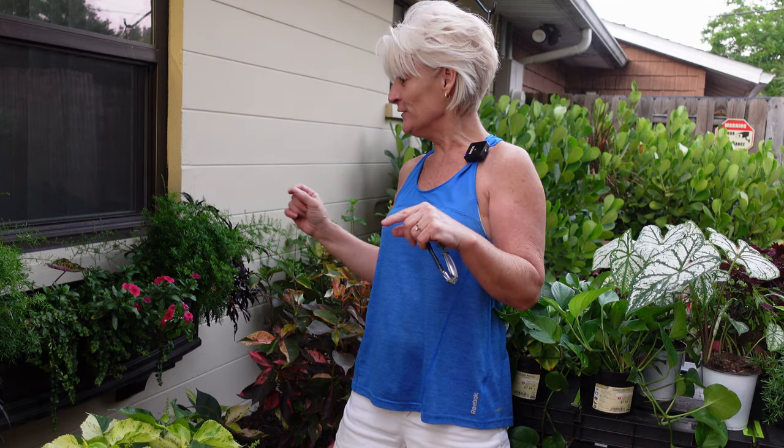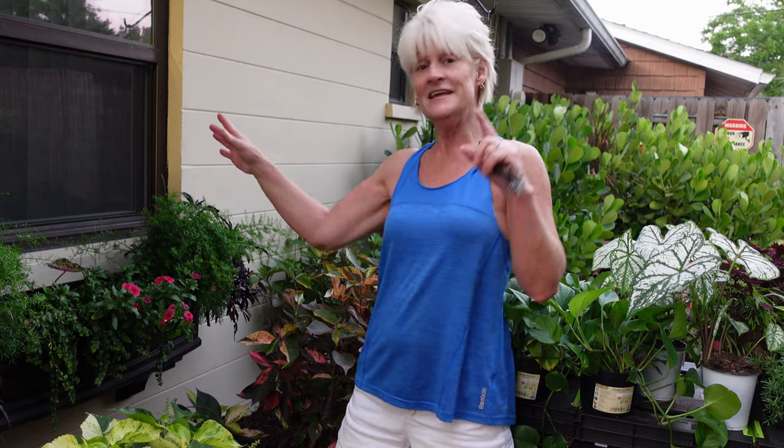I'm going to go ahead and get these guys planted up and we'll come back to take a look. Okay, so it got dark on me really quickly — that's what usually happens. I have to apologize because the whole time I was planting I thought the camera was on, but apparently my battery died, so you won't be able to see me planting them.